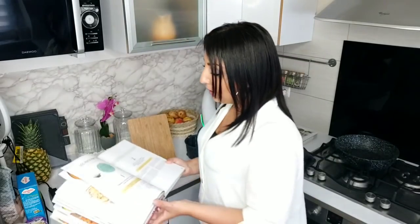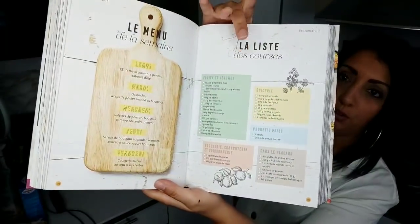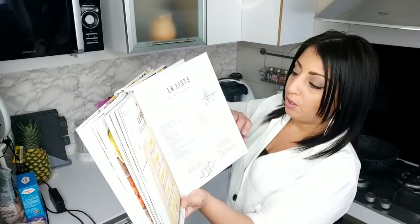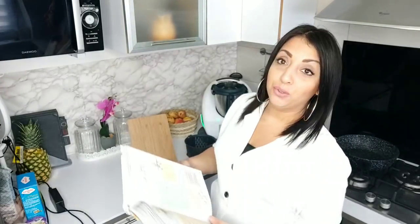La semoule, c'est du couscous — ils écrivent souvent semoule dans ce livre. Je vais sortir tous mes ingrédients. Avant de les ressortir, vous retournez bien sûr sur la liste de courses, juste ici, et vous ressortez tout ce dont vous avez besoin pour préparer votre batch cooking.